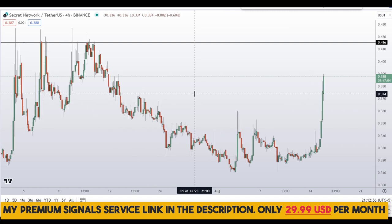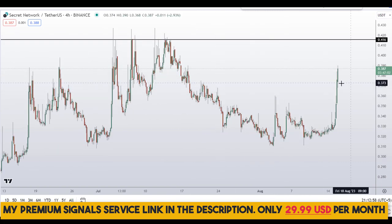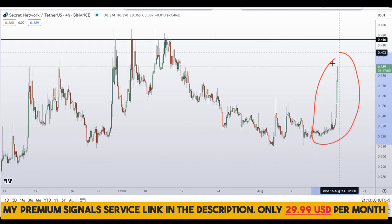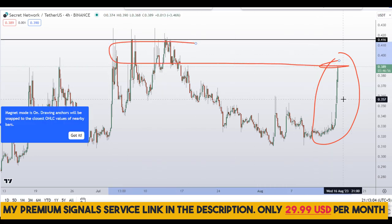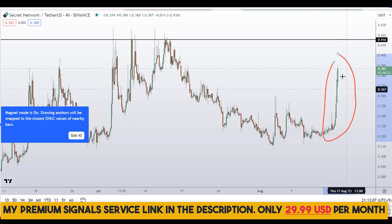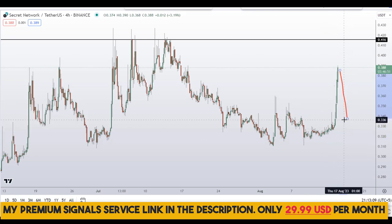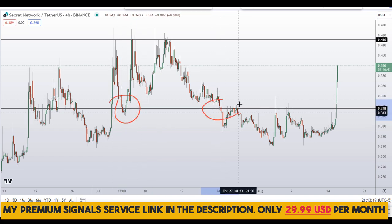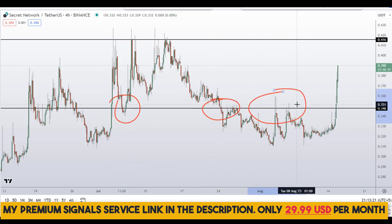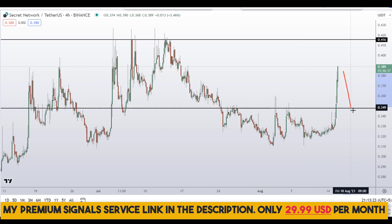Moving down to the 4-hour chart — for those of you who want to buy this coin, this is not the right place to buy because price is approaching resistance and we are in a momentum move. Wait for a pullback. In my opinion, the pullback will come somewhere around the 35-cent region — you can see a nice area of support and resistance there — and if price comes down to here, we might see a bounce.